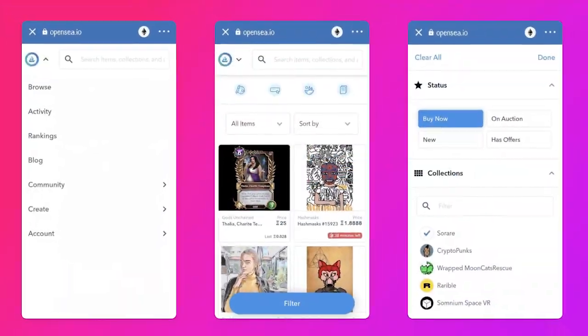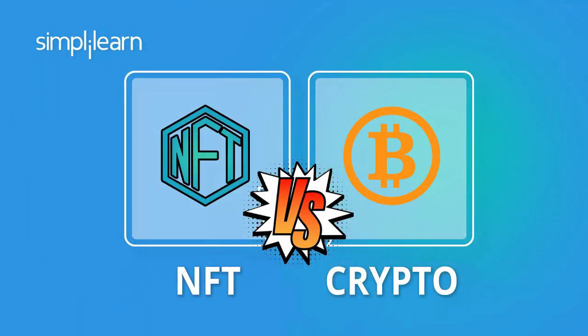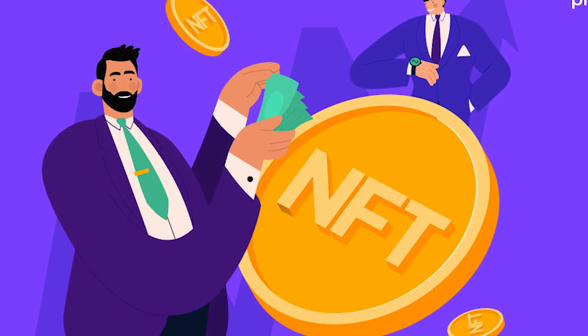I dare you to put in the effort and do intensive research for a week and discover how far this technology has progressed and how early we are in the cryptocurrency space, because some of these projects are incredible.